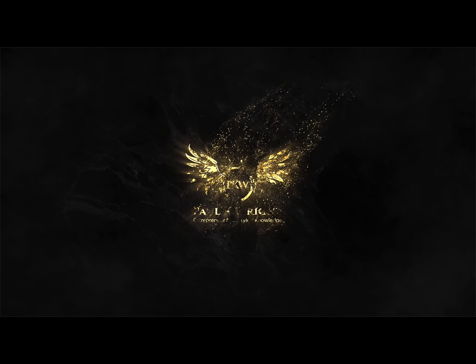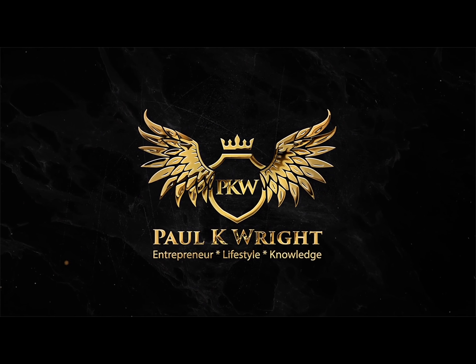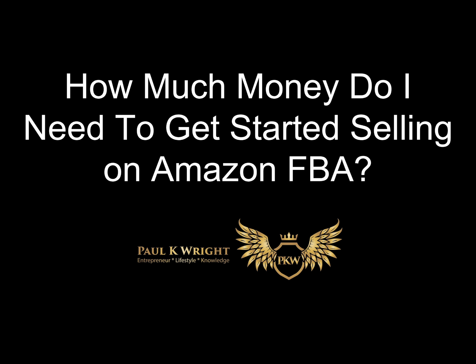Hi and welcome to my channel. In today's video, I'm going to be taking you through how much money does it actually take to get started on Amazon FBA. So how much money do you need to get started selling on Amazon FBA? As you can appreciate, there's lots and lots of variables. I've broken it down into eight key points — six of them you have to have, and two of them are optional but highly recommended.